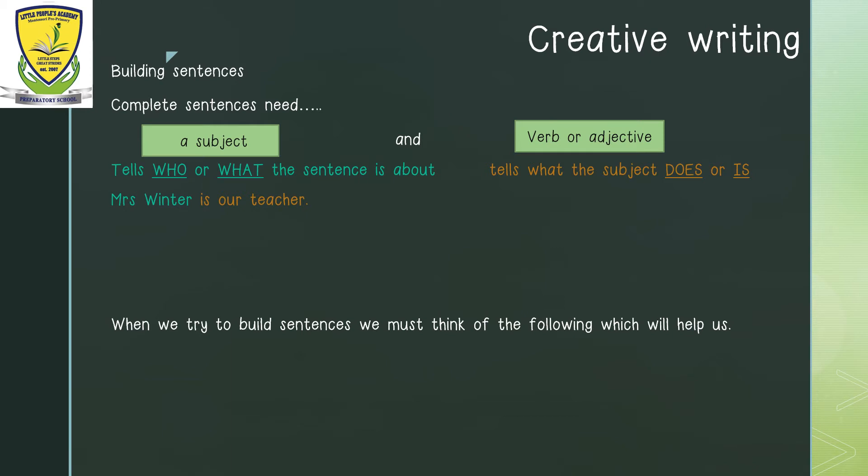And which part of the sentence is telling us what she does? The rest of the sentence: is our teacher. The boys played with the ball. Which part is telling us who? The boys. And which part is telling us what they are doing? Played with the ball. Our cat was napping. Which part is telling us what? Our cat. And which part is telling us what it is doing? It was napping.